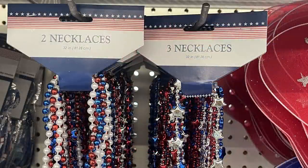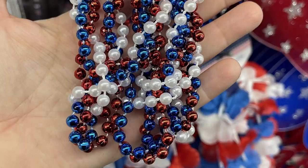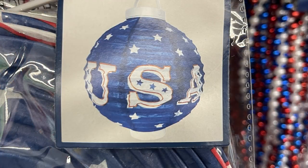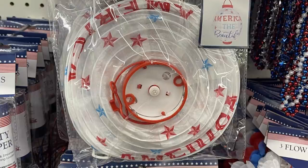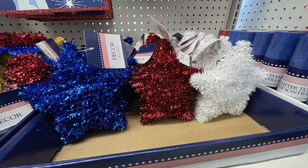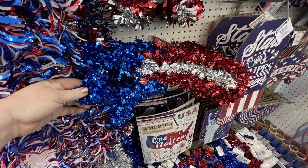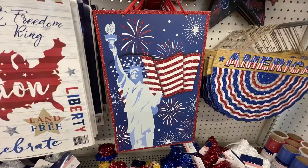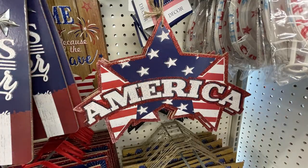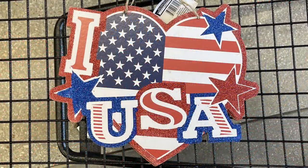Light-up lanterns — one says 'USA' and a white one that says 'America the Beautiful.' Tinsel stars in red, white and blue for tabletop decor, and hanging tinsel hearts and stars in red, white and blue. Hanging signs include Lady Liberty, a bunting that says 'America,' an 'America' sign in glitter, and a faux palette wood sign — 'Home of the Free and the Brave' and 'I Love the USA' in glitter. They had gnomes with tall pointed hats, traditional hats, and Uncle Sam hats.